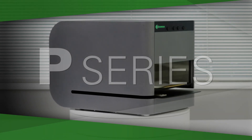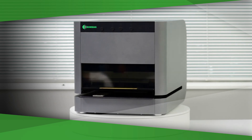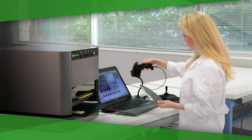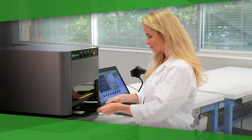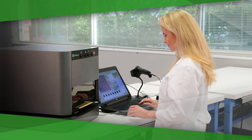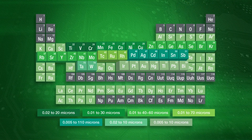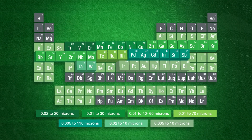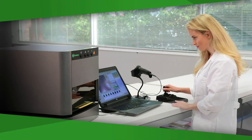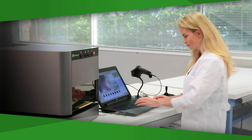Bowman's P-Series Benchtop XRF measures the widest range of sample sizes, shapes, and quantities. Its features include close coupled geometry — three times closer to the sample than competitor devices — resulting in higher precision and excellent power efficiency. Like all Bowman instruments, the P-Series performs composition analysis on up to 25 elements and five plated layers. Advanced pattern recognition enables fast, precise identification of measurement locations for even the smallest structures.